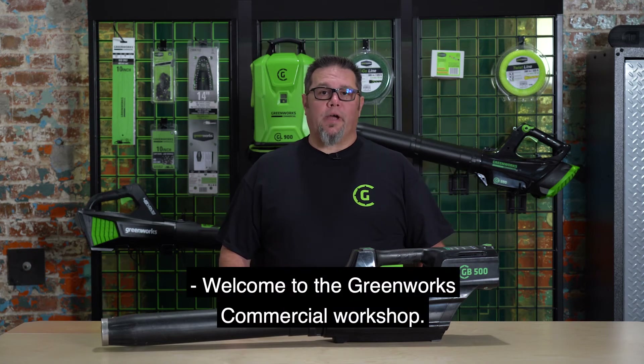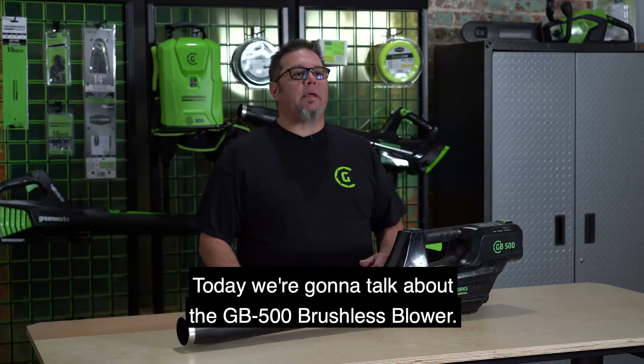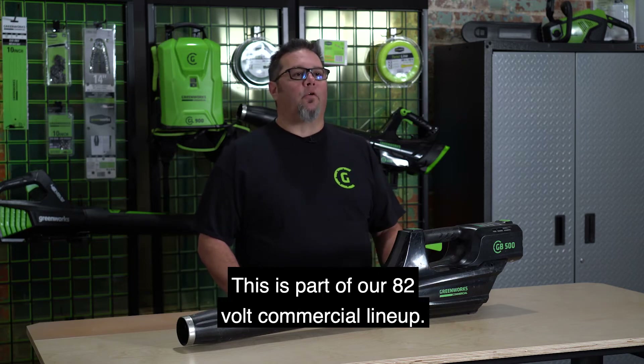Welcome to the Greenworks Commercial Workshop. Today we're going to talk about the GB500 Brushless Blower. This is part of our 82-volt commercial lineup.